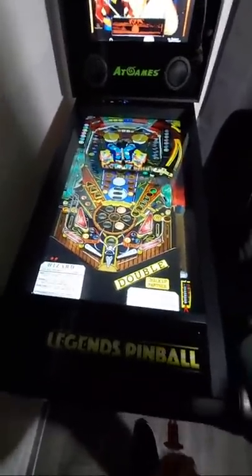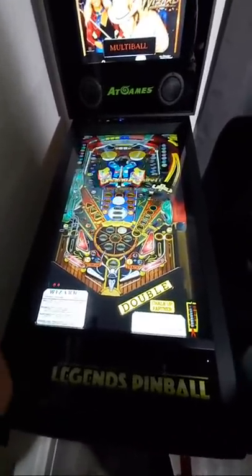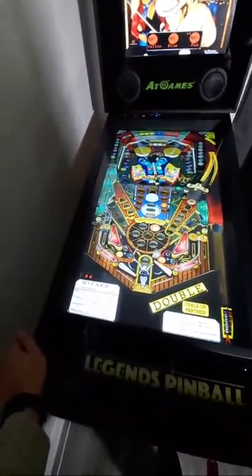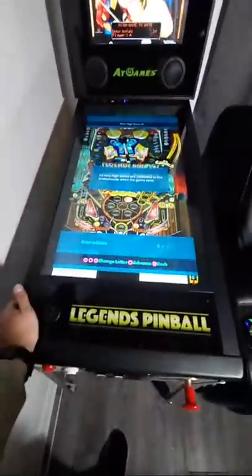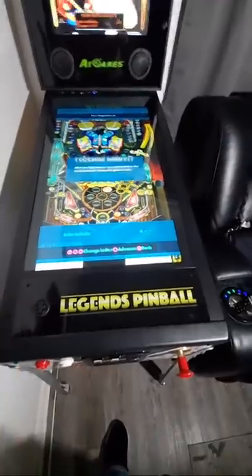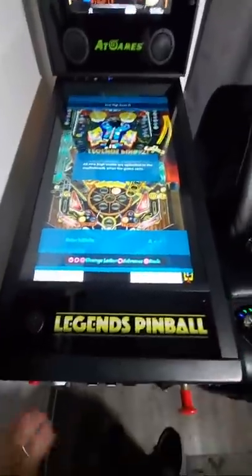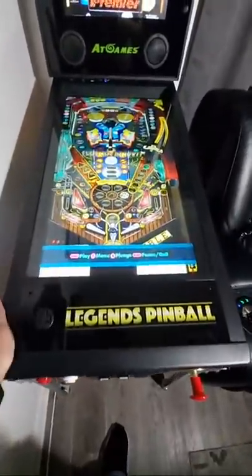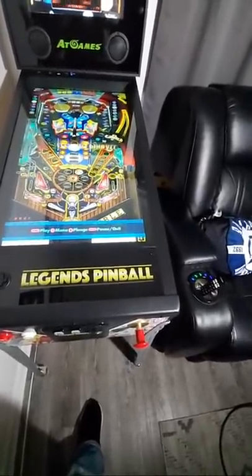Maybe I'll get my son to play this — he'd do a better job than me. There's feedback on the flippers and sensors all around. I'm going to have my son play while I record so I can show you guys better. I don't know how I got a high score — I did horribly. Let me figure out how to submit my score. I hit that button to advance it. Let me go get someone to play.